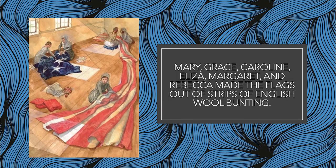Mary, Grace, Caroline, Eliza, Margaret, and Rebecca made the flags out of strips of English wool bunting.